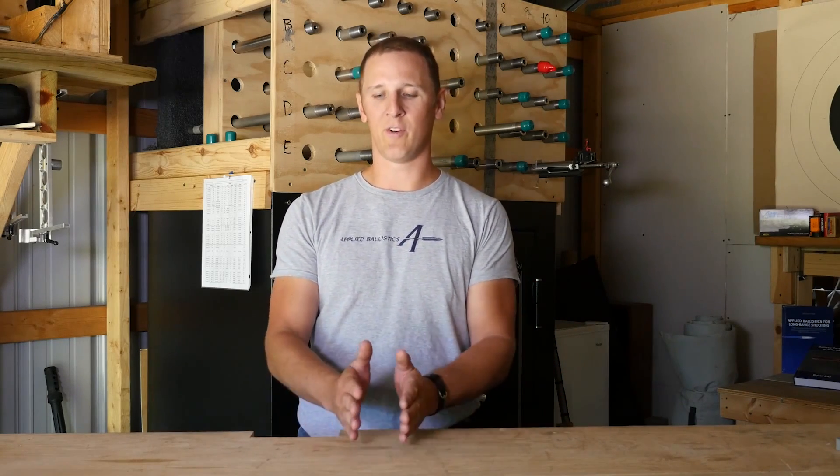In particular, for bullets that are spin stabilized, what the sound barrier does as a bullet flies at that speed is it has a destabilizing effect. The center of pressure moves forward, the overturning moment on the bullet gets greater, and the question is whether your bullet will have enough gyroscopic stability to overcome the increasing dynamic instability experienced at transonic speed.